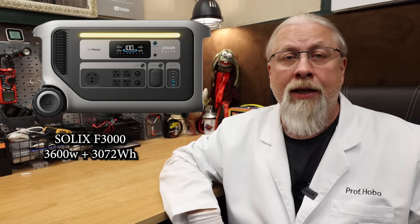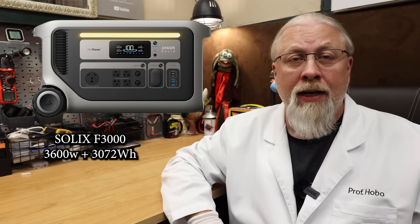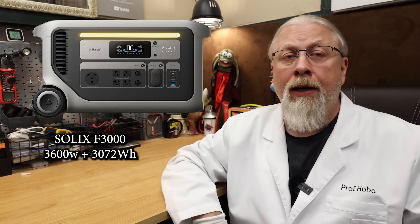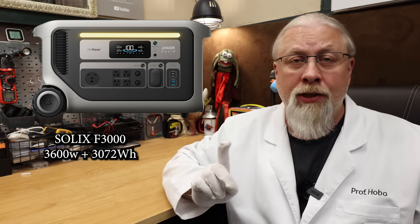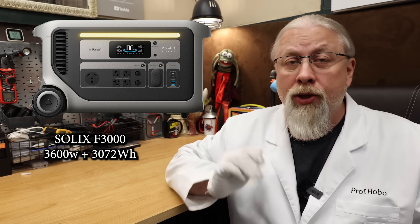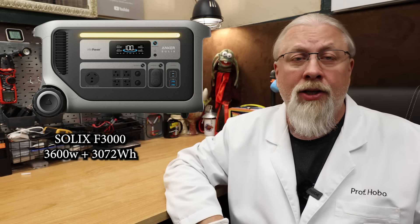Next up is the Solix F3000, Anker's latest offering. I haven't reviewed this one yet but it is on the bench. It has a 3,072 watt hour battery paired with a 3,600 watt pure sine inverter. It only supports 120 volts unless you pair two together for 240V split-phase operation. It has dual MPPT controllers — one low voltage 800 watt and one high voltage 1,600 watt — so you can really mix and match solar panels. It also sports a 20-millisecond UPS feature for keeping your sensitive electronics online during an outage.